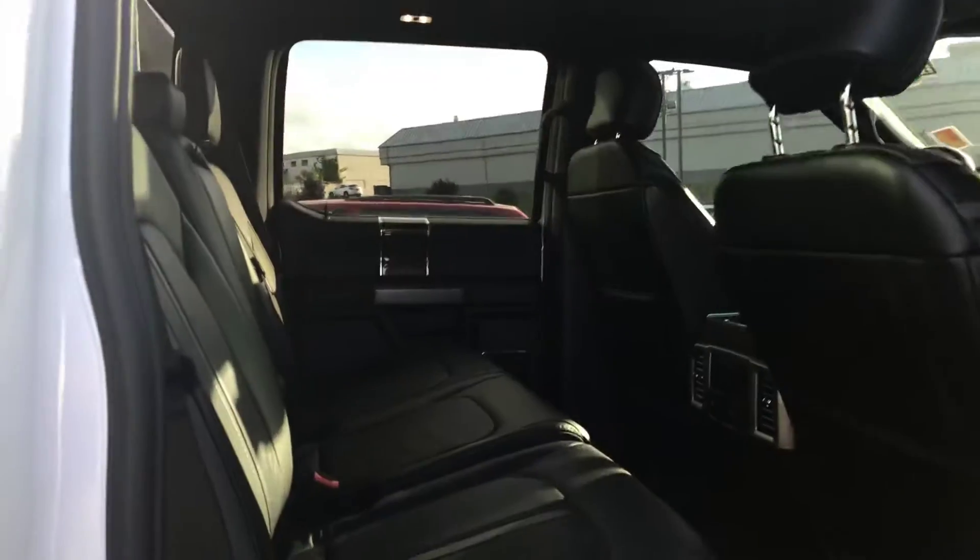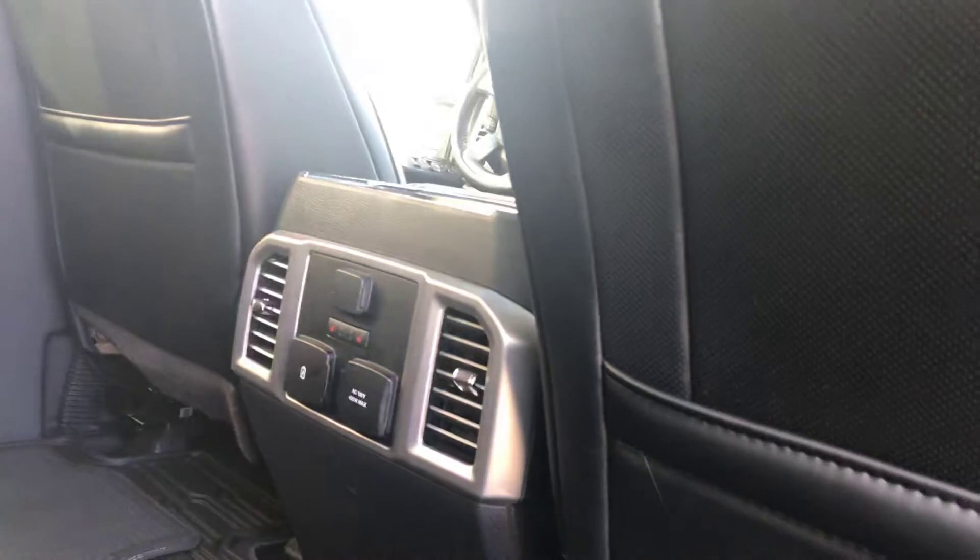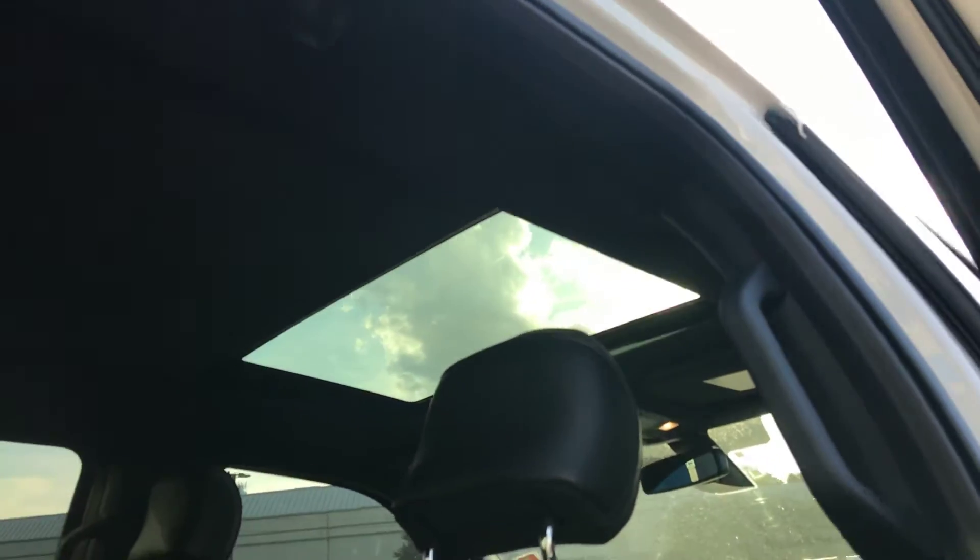Here's a quick look at the back seat. Again, those WeatherTech floor mats — really clean, super nice. Connectivity in the back, rear heated seats for your occupants, and there's a pocket in the back of the chairs if they have tablets or devices for entertainment.